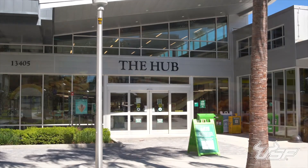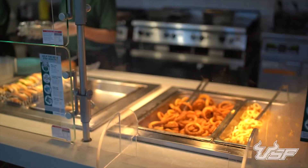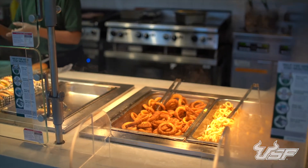If you want a more customizable meal, the Hub is just a short walk away. At this dining hall, there are a wide variety of options that change daily, from a burger and fries to vegetarian stir-fry.